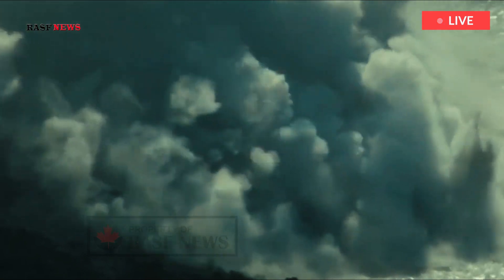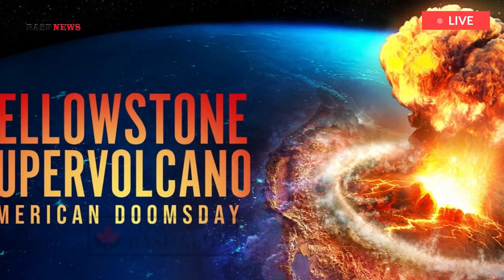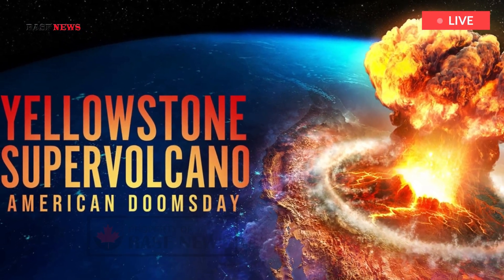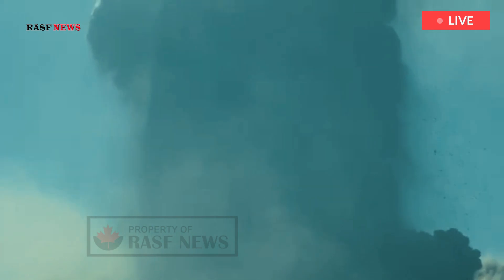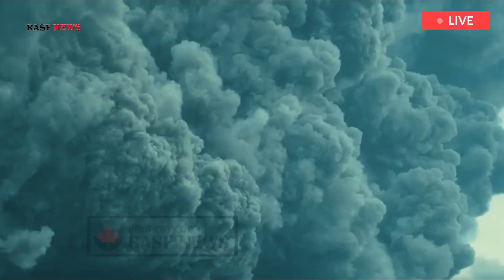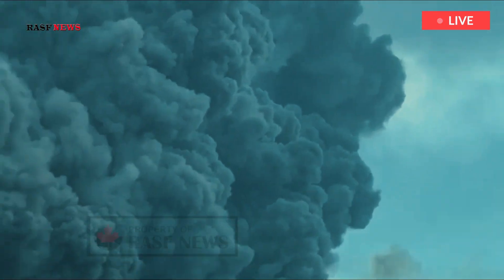The Yellowstone Supervolcano in the western U.S. contains substantially more magma than scientists previously thought, according to a new study that may lead to a reassessment of the volcano's hazards. Researchers, including those from the University of Illinois, caution that the findings do not imply an eruption is imminent, nor that the volcano is necessarily more hazardous than before. The study was published in the journal Science.